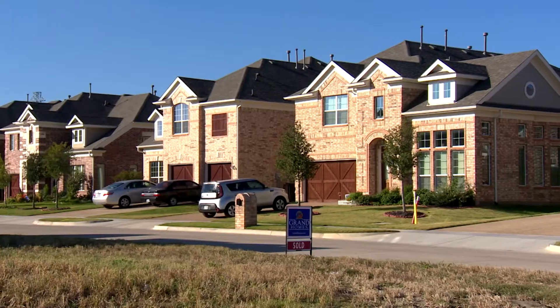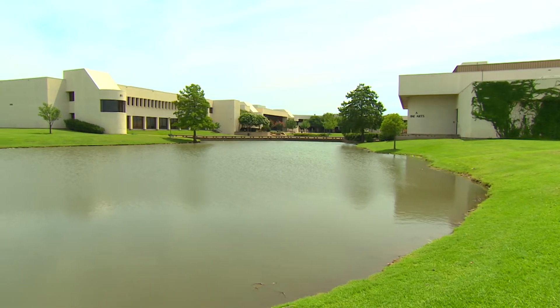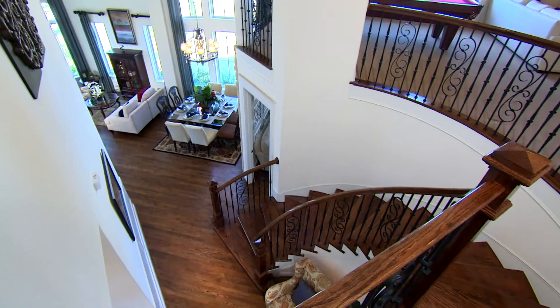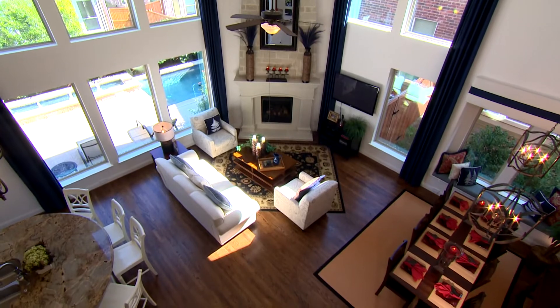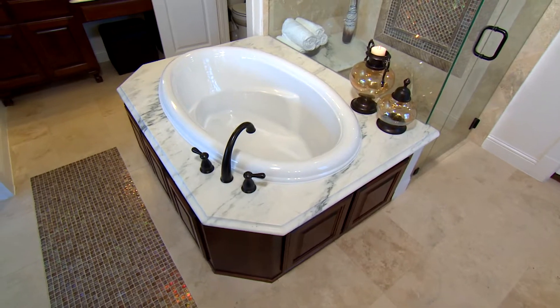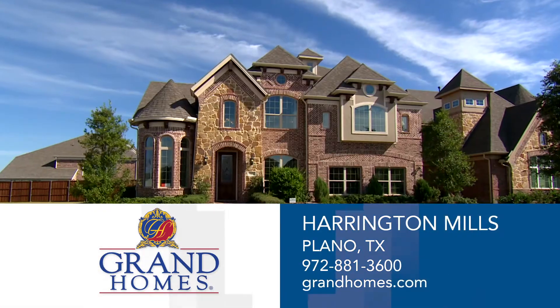Grand Homes at Harrington Mills has the Plano address that you are looking for. Zoned to coveted Plano ISD, you are close to area recreation and entertainment. Harrington Mills features your choice of lots and offers a large selection of homes that you can adapt to fit your lifestyle. With quality construction and jaw-dropping homes, you're not just buying a home in Harrington Mills — you're building a legacy. Come be a part of this lavish community with Grand Homes at Harrington Mills.